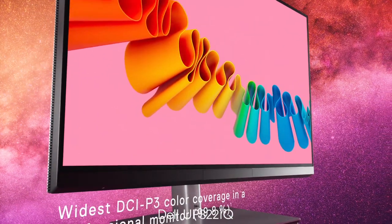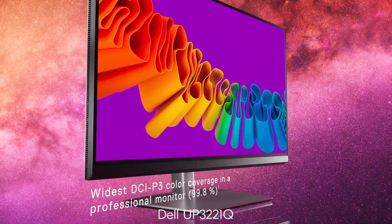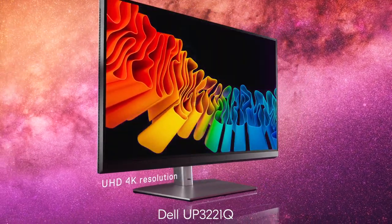Having a monitor that is 99.8% DCI-P3 color space accurate is huge for me. A lot of the projects I deliver are short films, feature films, documentaries, and music videos. Having almost 100% accuracy with the DCI-P3 color space is again a huge and important part of my workflow that I have to have, because I can't make mistakes.